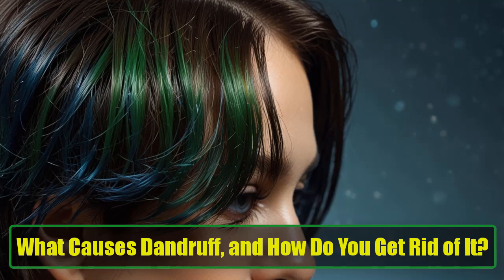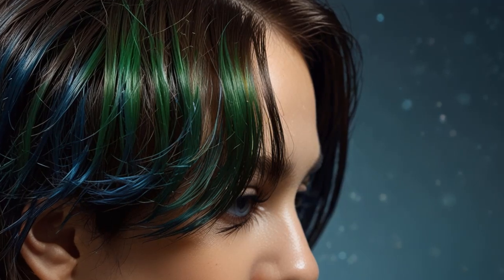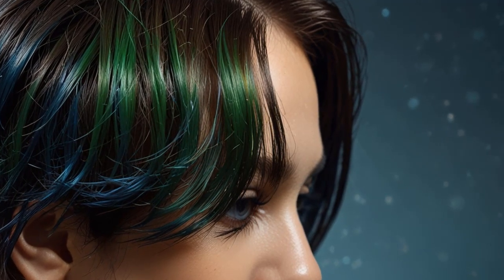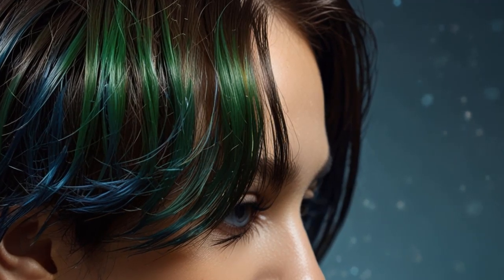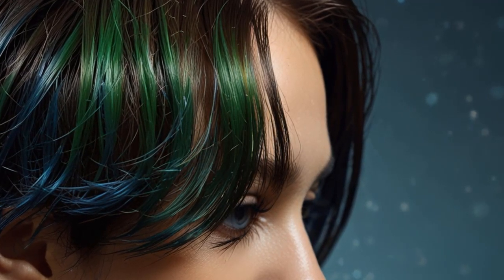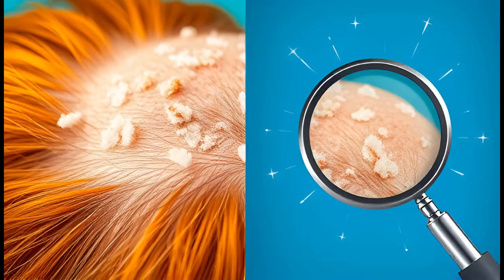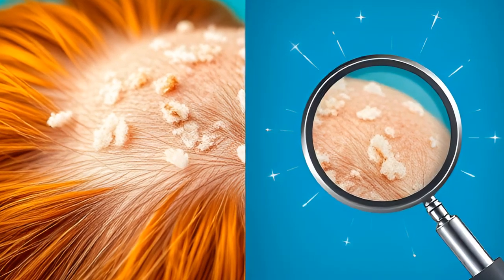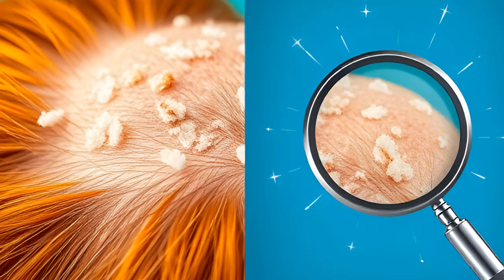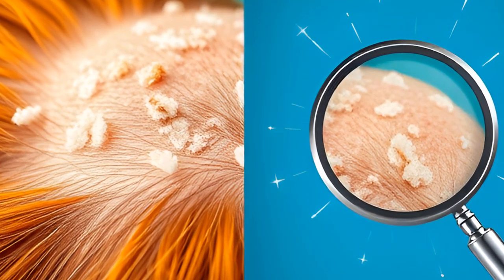What causes dandruff, and how do you get rid of it? Here in this abundant forest, Malassezia is equipped with everything it could ever need, feasting constantly — it's in paradise. But wait, what's this? Malassezia is a type of yeast that lives and dines on all of our scalps. It thrives in the warm, oily environment created by our skin's natural oils. Surprisingly,